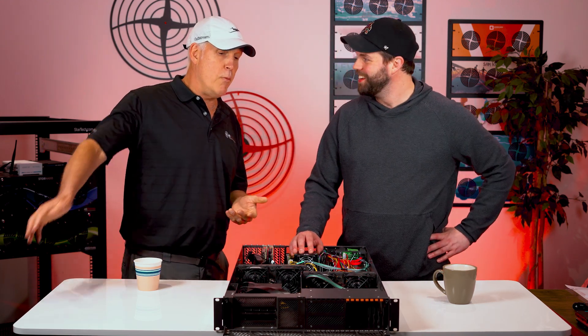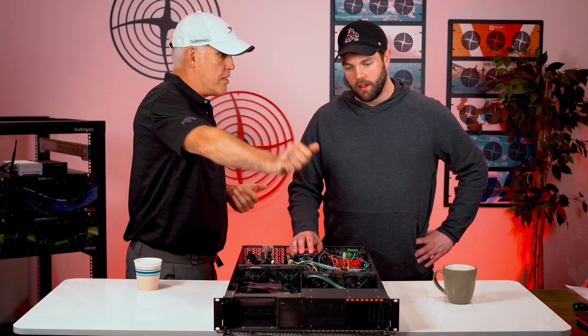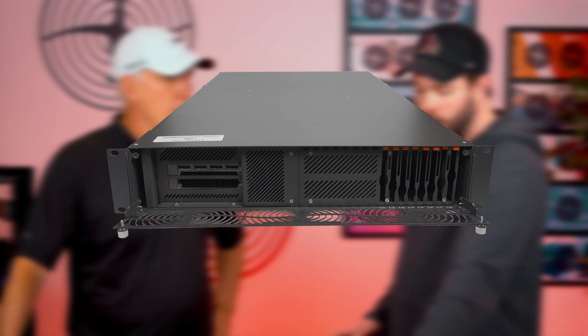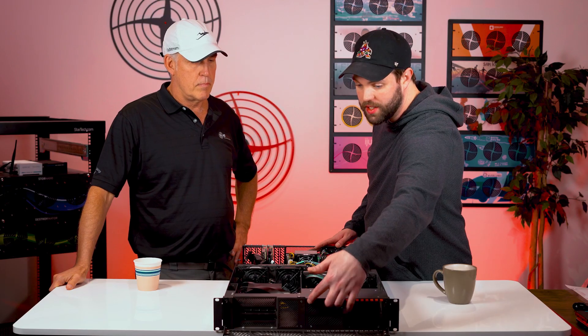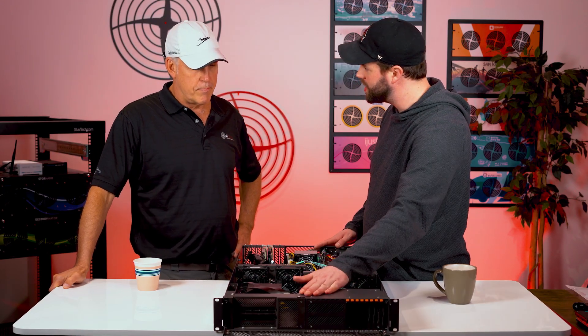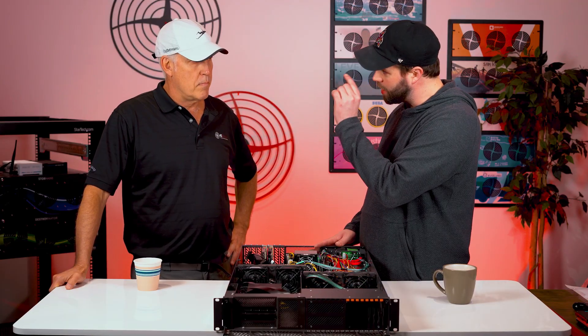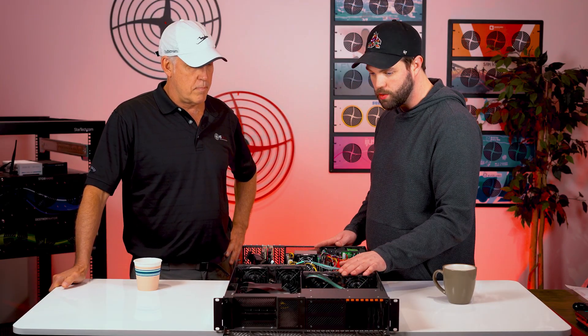This model right here, we have eight slots for flash drives. There's another model — you can see this blank strip right here — we can go up to 16. And then there's another model coming that can accommodate thicker drives as well. So we've got options.